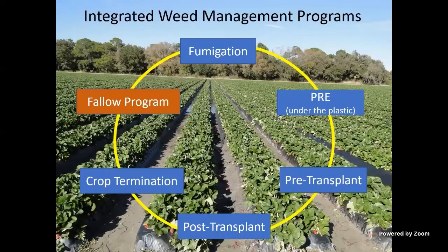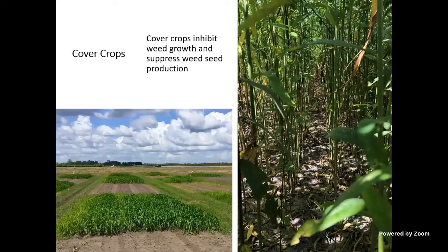I want to mention fallow programs. Our season is a little different — we fumigate and put beds in around August, plant in September, and harvest through to March or April. That means we have a fallow period from April all the way through to the following June, July, and sometimes part of August — several months of bare ground. A little over 85% of the strawberry acreage is cover-cropped every year. That's our wettest time of year, so cover crops help with erosion and improving water uptake for our aquifers.